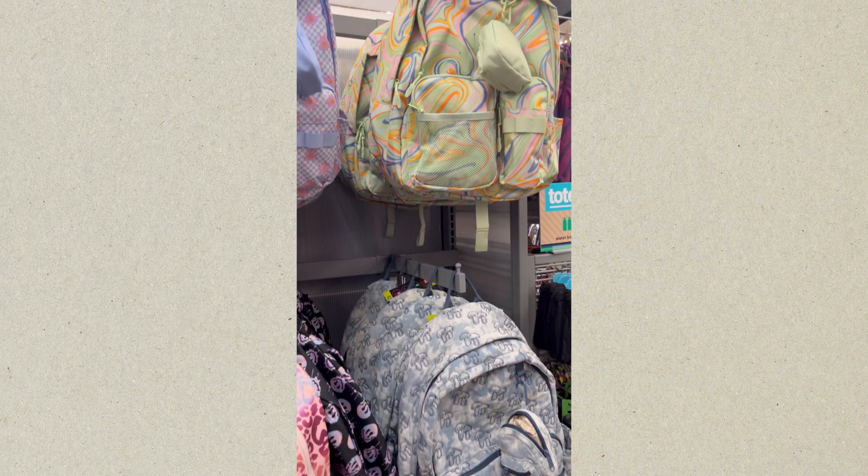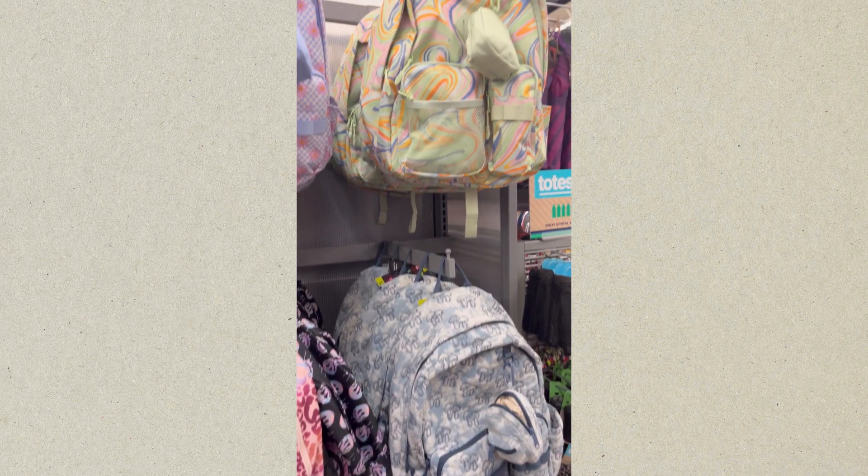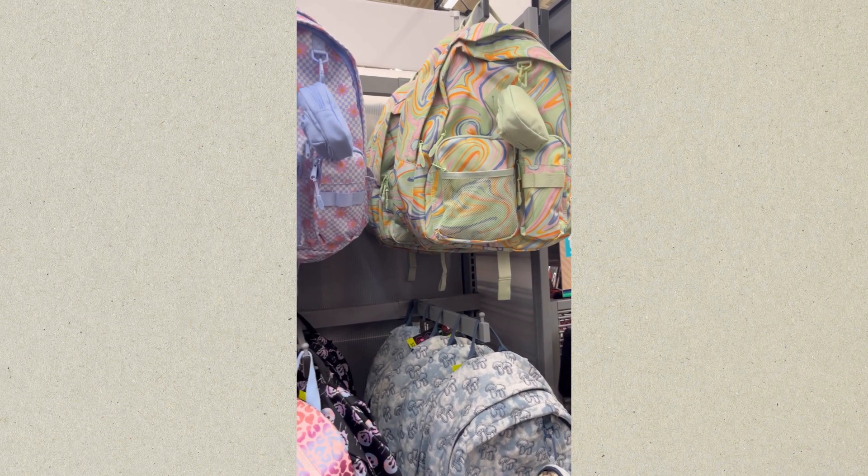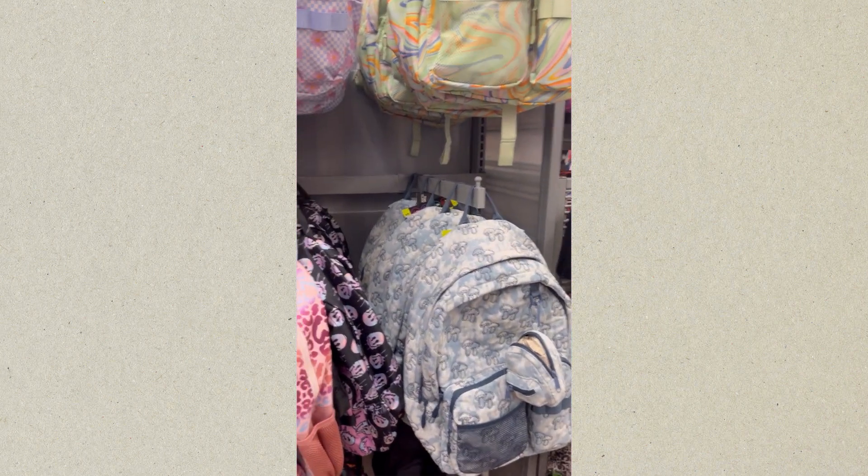These were nice designs. They were pretty much kind of plain, but they had designs on them — nothing fancy. This is probably for someone in the middle school age group.